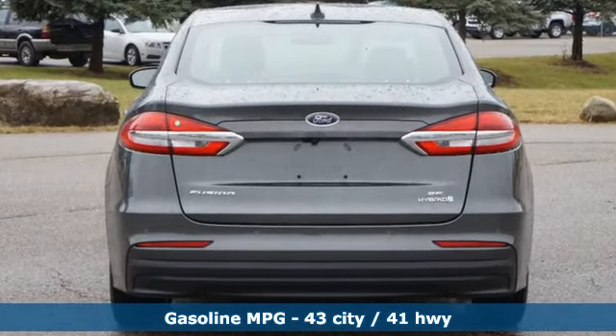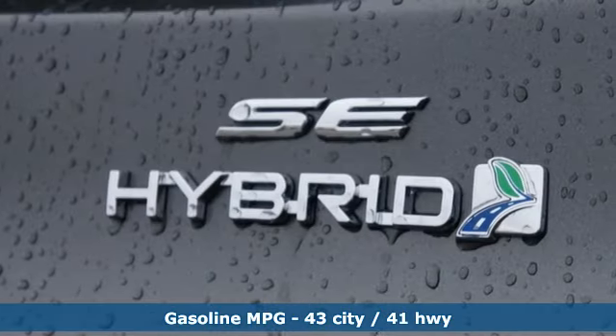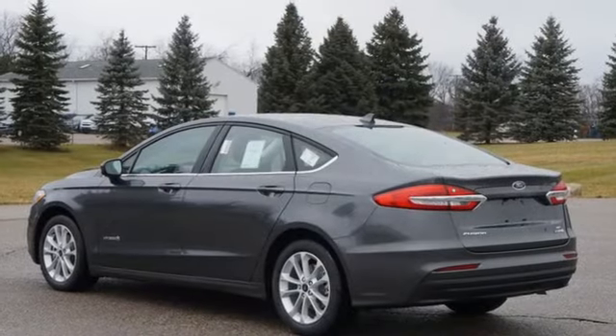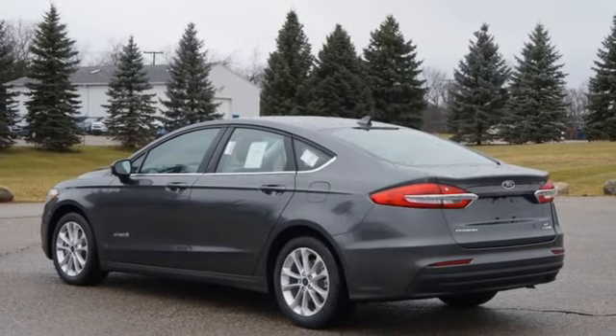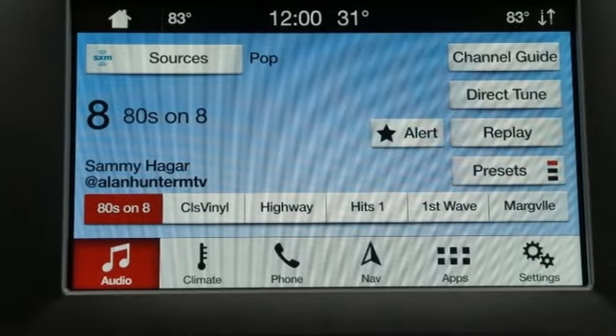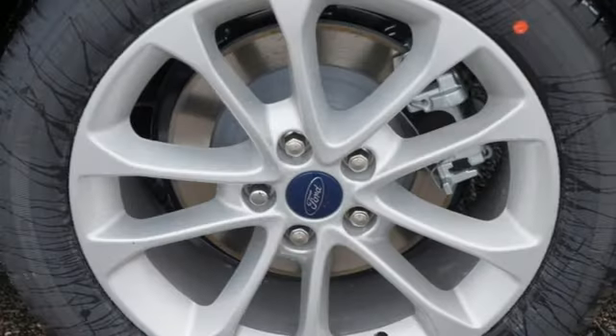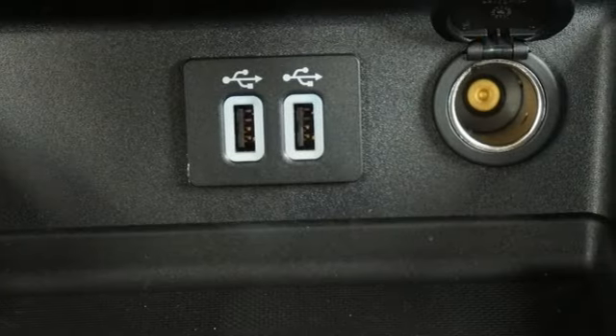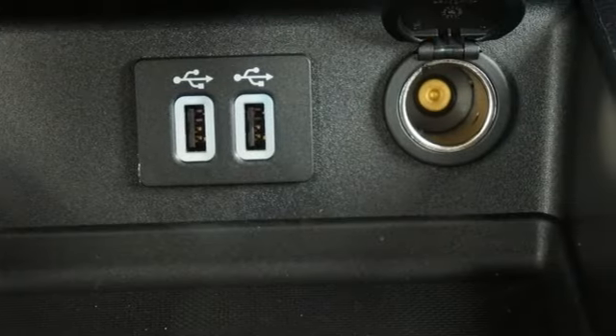It comes with great features you love: streaming audio, Wi-Fi hotspot, dual-zone climate control, configurable instrument gauges, remote engine start smart device, manual tilting steering column, inline four-cylinder engine, aluminum wheels, gas pressurized shocks, and integrated navigation system with voice activation.